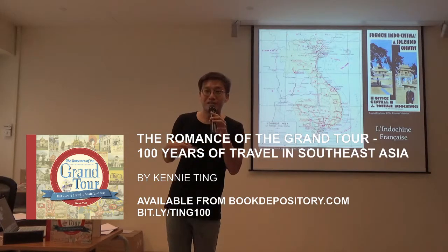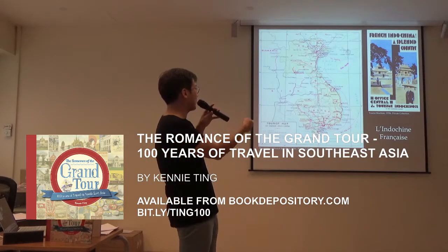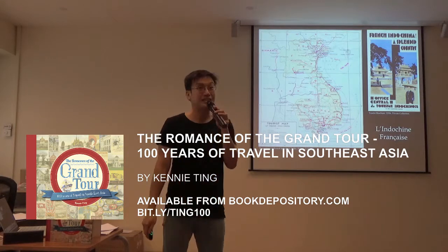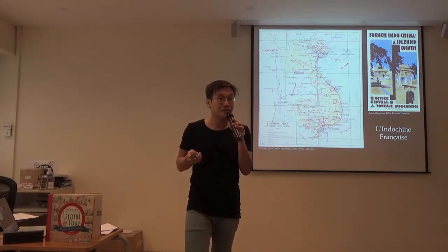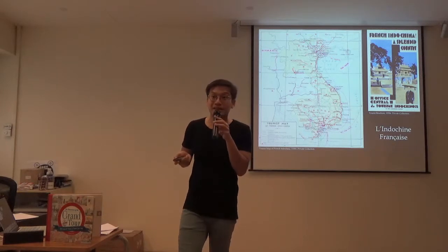When one thinks of French Indochina today — this is a tourist map of the 1930s — you think of three countries: Vietnam, Cambodia, and Laos.